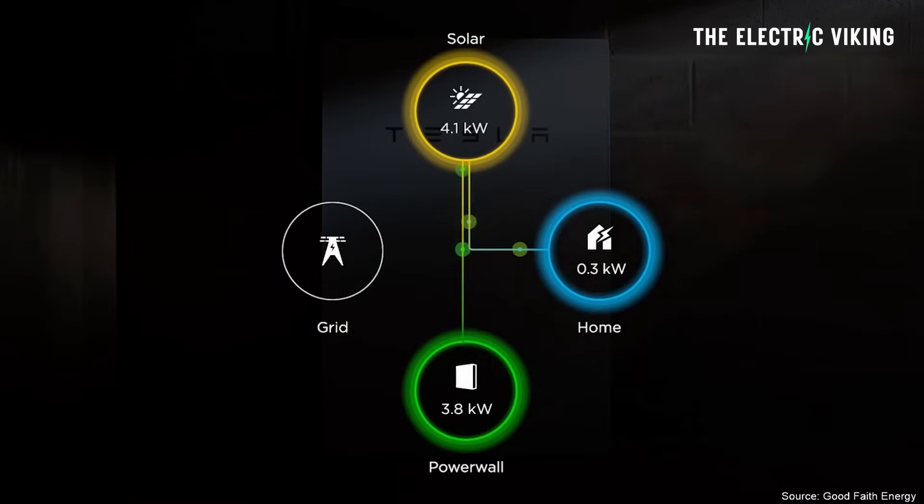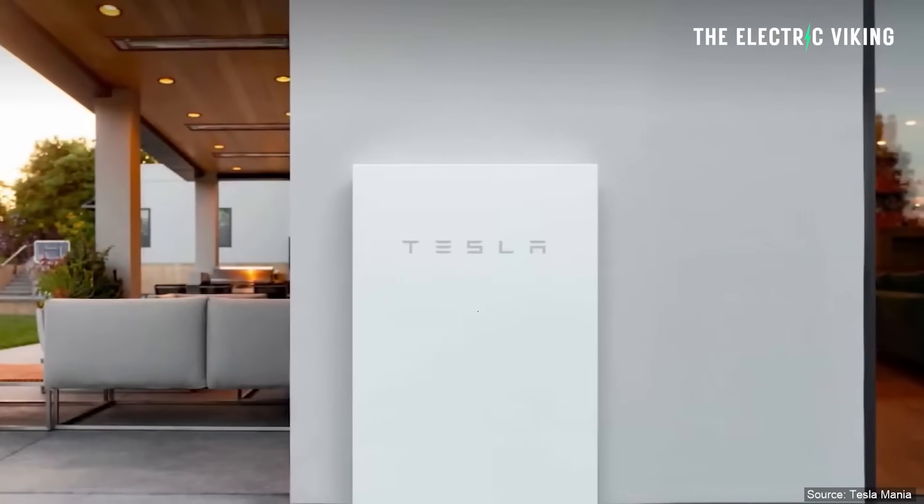Tesla has probably not got many Powerwall 2s left. They're primarily manufacturing just the Powerwall 3 now.